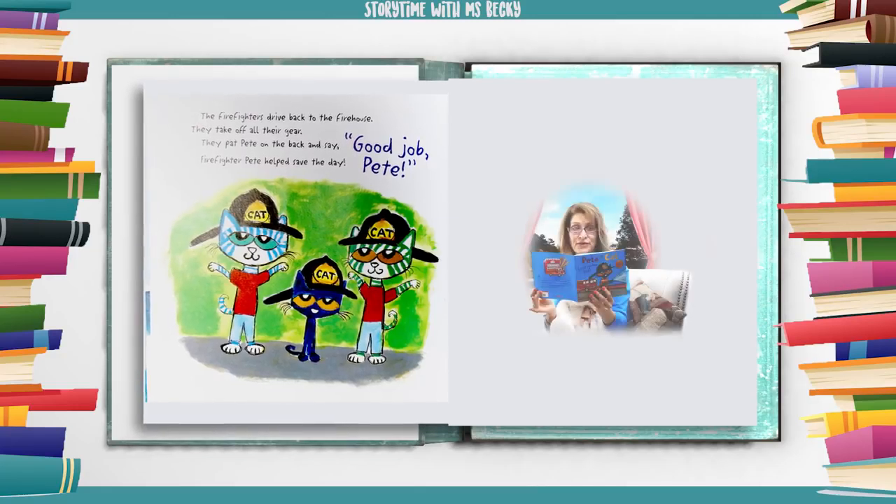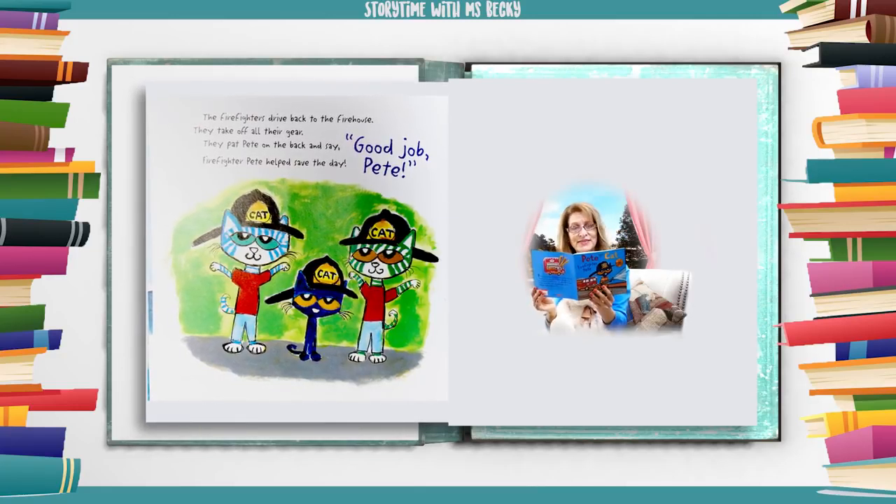The firefighters drive back to the firehouse. They take off all their gear. They pat Pete on the back and say, Good job, Pete! Firefighter Pete helped save the day.